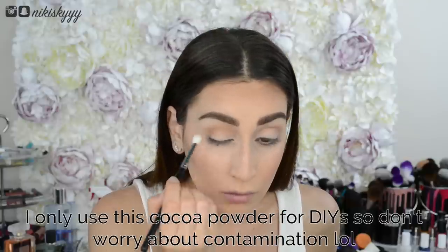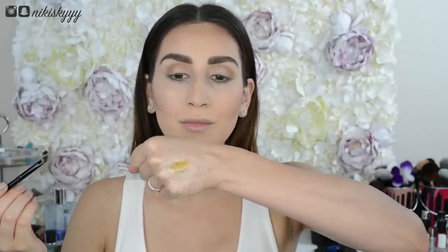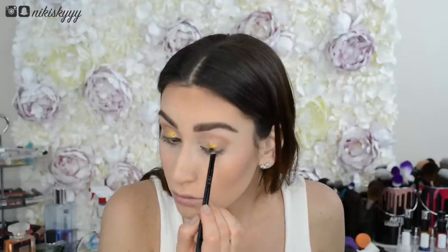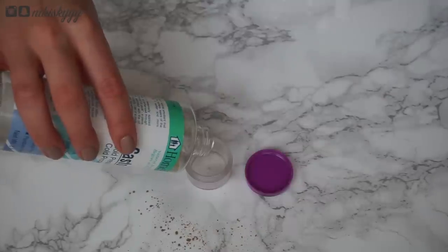Now let's play with some glitter. I picked up some non-toxic glitter off of Amazon and I'm using — you guessed it — vegetable glycerin as my glitter glue. My favorite way to apply the glitter is by mixing it with the glycerin on the back of my hand first and then applying it to my eyelids with a flat shader brush. Looking back, I probably should have applied the glitter all over my eyelid instead of just the middle, but we all make mistakes.